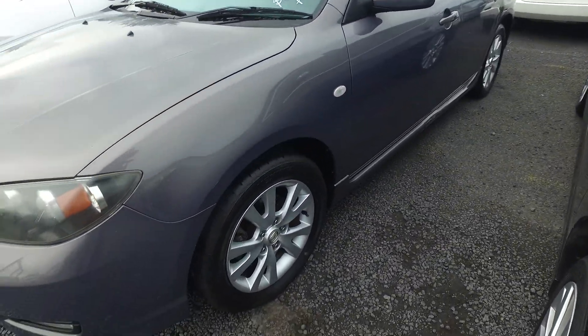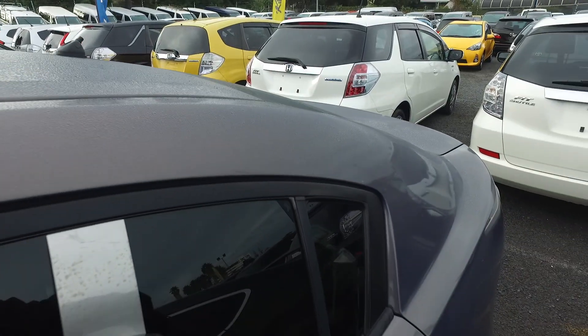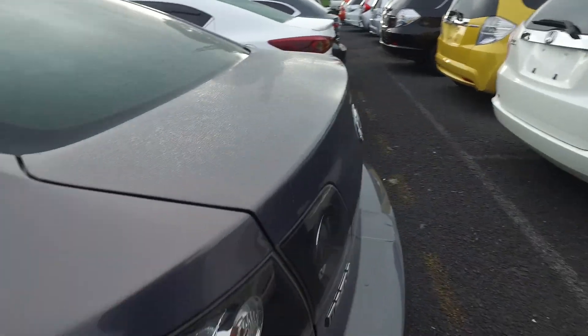Looks like it's got the original Mazda Alloys on all four corners. Very decent tread on all the wheels as well. Looks like it's got keyless entry. I do these videos for our customers just so they can see the cars in much better detail than what the photos would show you.